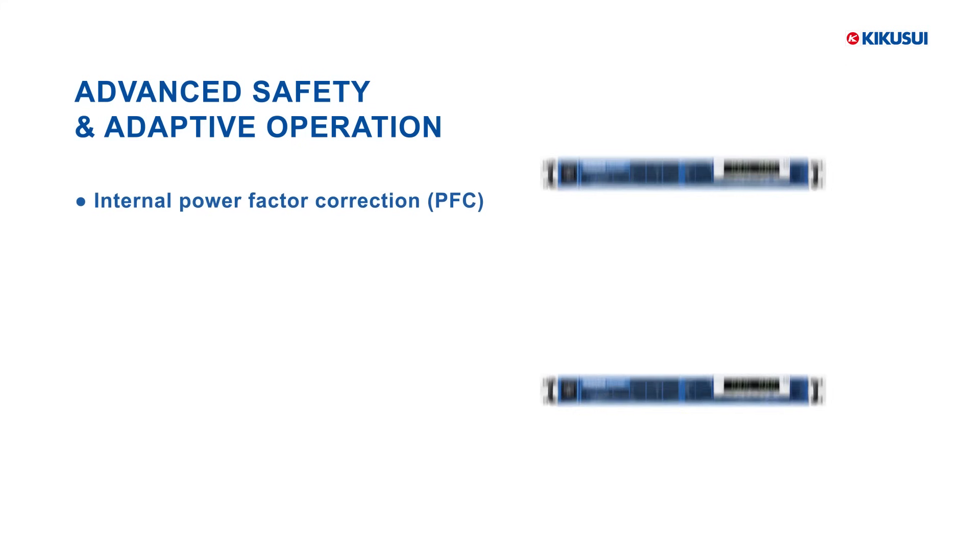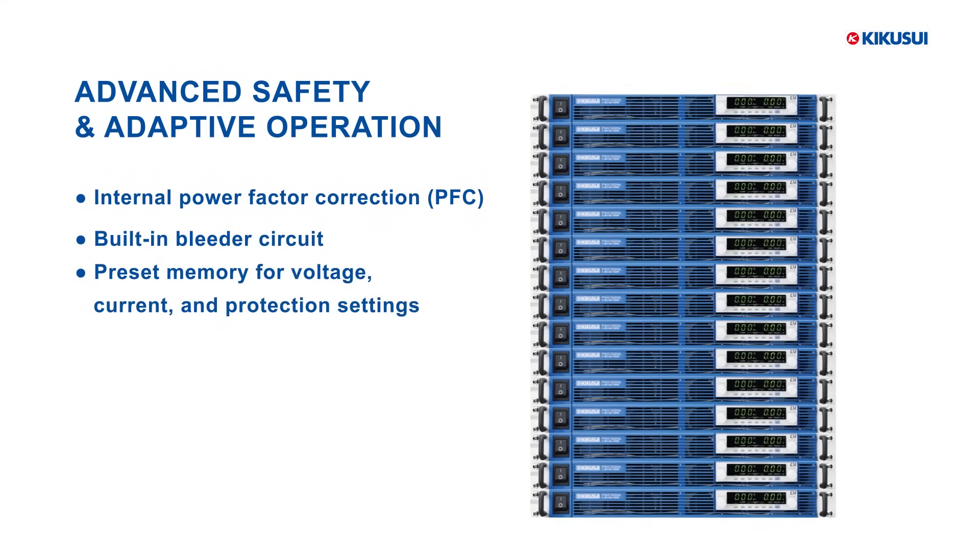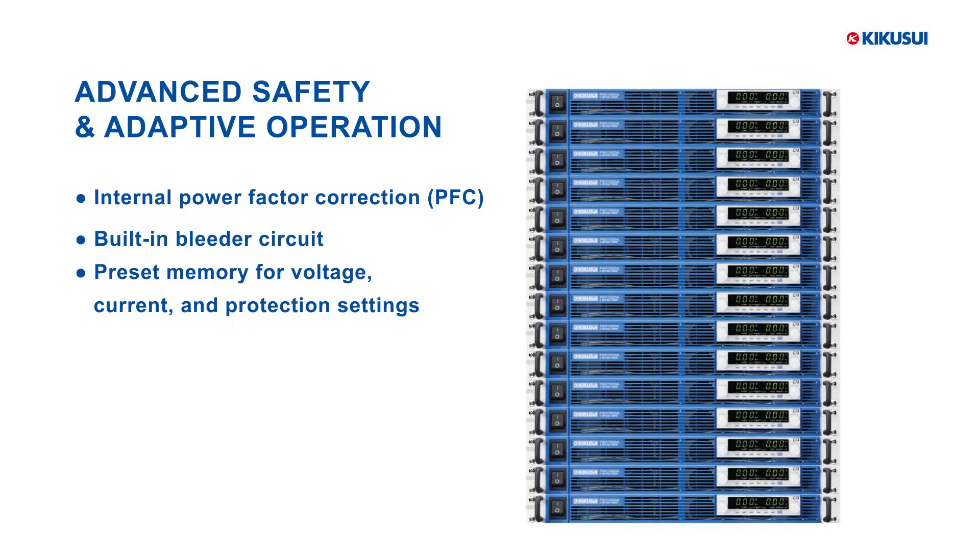Each unit integrates power factor correction, a bleeder circuit for safe discharge, and preset memory for repeatable voltage, current, and protection configurations.